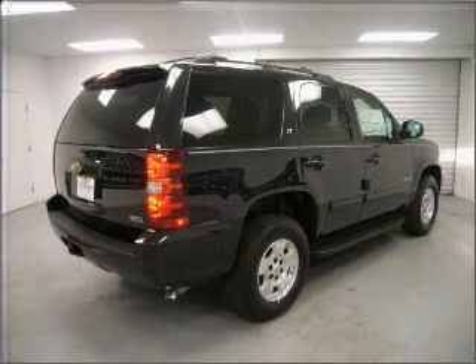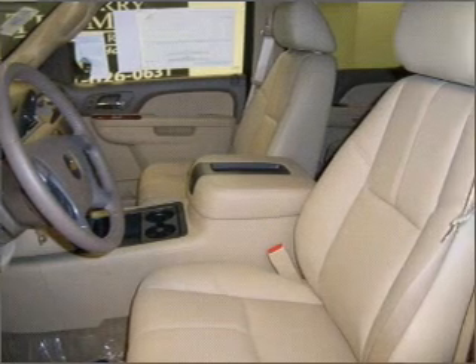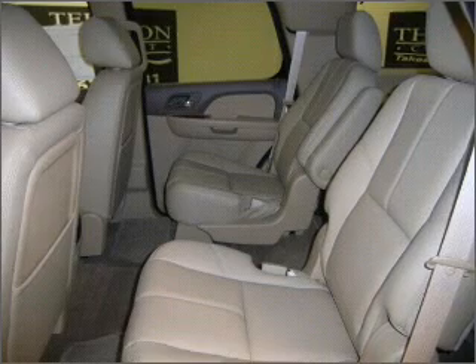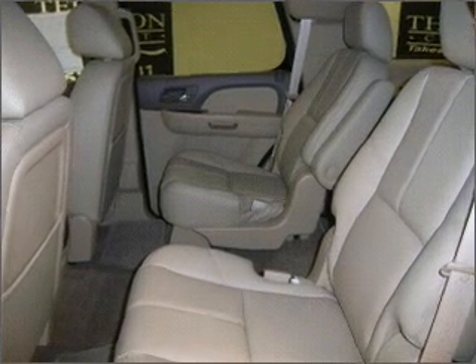Fumble your keys no more with the convenience of keyless entry. This vehicle's leather seats add a stylish touch. Set it and forget it with the fuel-efficient cruise control.